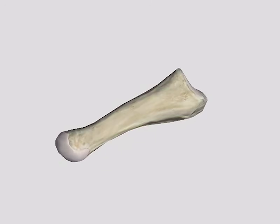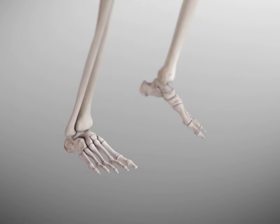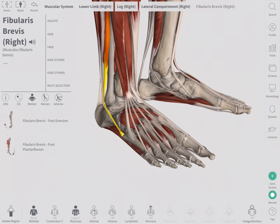The fifth metatarsal, or the little toe, is one of the most commonly fractured bones in football. Fifth metatarsal fractures can occur due to low energy injury, including twisting of the forefoot and stress response, or by a high energy trauma.